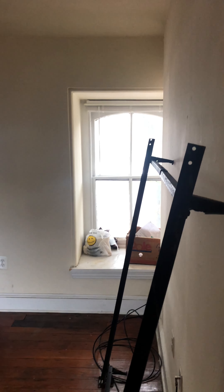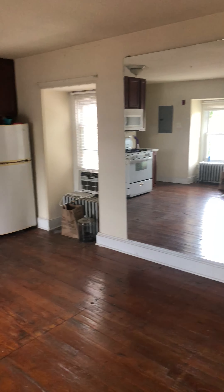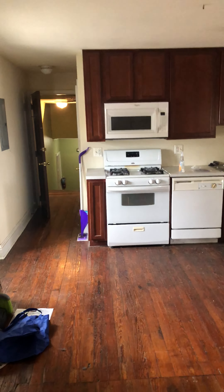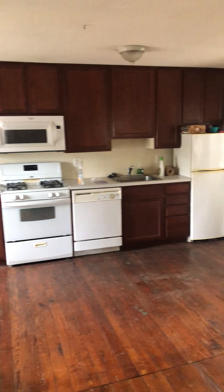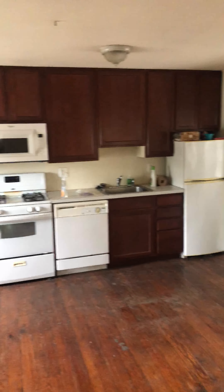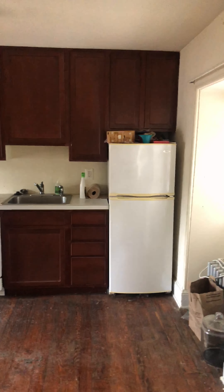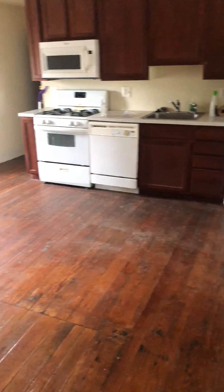A little closet here as well. We've got a gas range, full-size dishwasher, refrigerator, and garbage disposal. Nice amount of cabinet space as well. Hardwood floors.